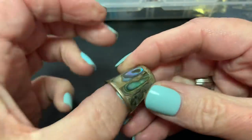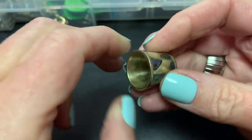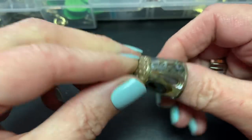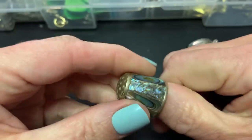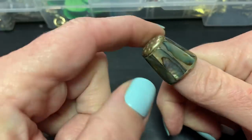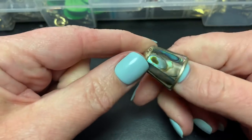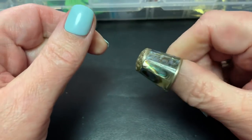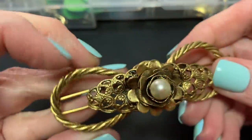One of these — a thimble made from abalone. Is that practical? I don't know. I'm not familiar with the different styles and materials. Maybe it's just like a little souvenir piece or something.